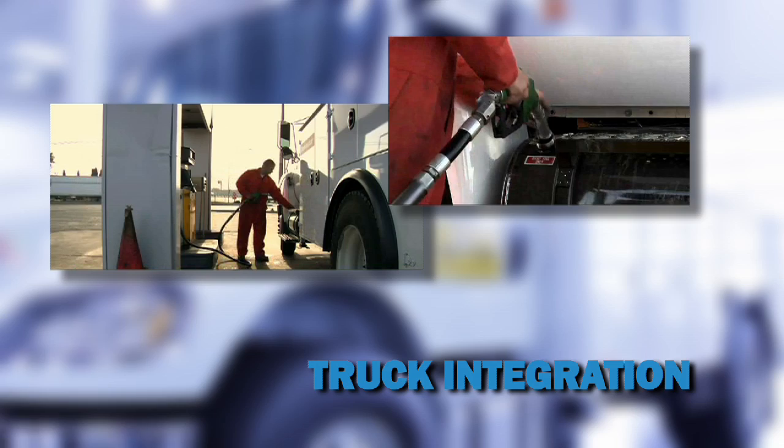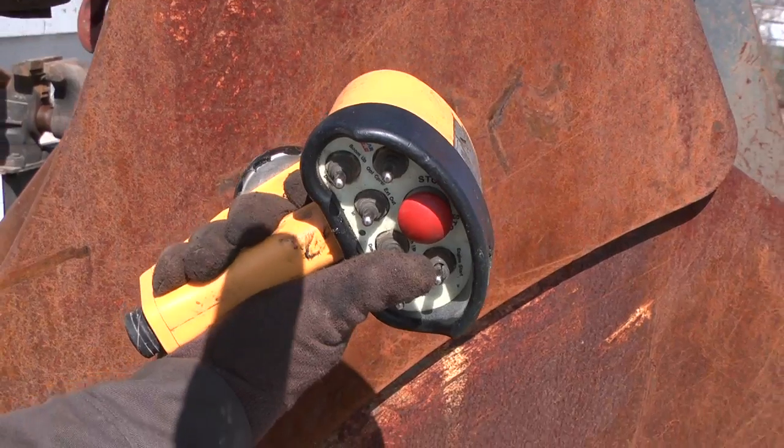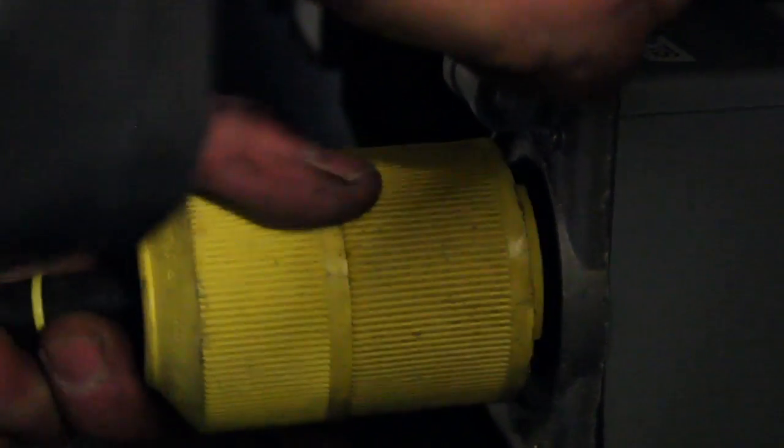Full truck integration lets you save space and time by sharing the truck's fuel supply and battery. N-Pack is fully compatible with wireless and tethered remotes and offers full functionality from the remote panel or service panel.